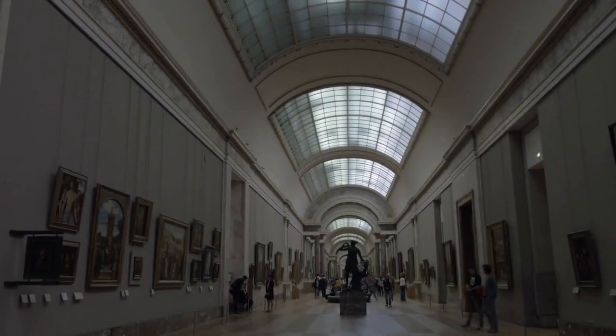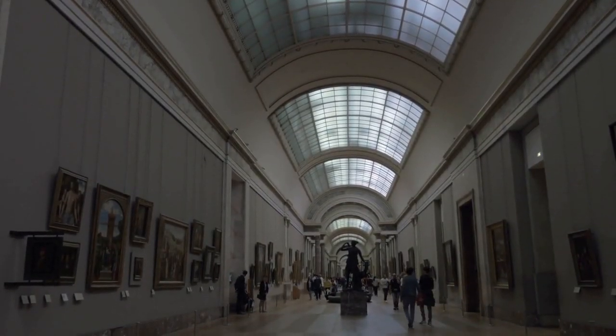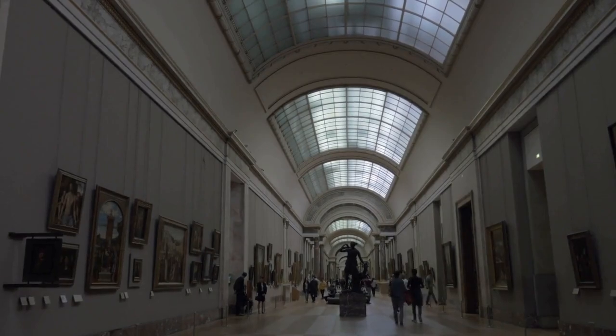Visitors to the Louvre typically only see a small fraction of the museum's total collection, as much of it is rotated in and out of public display to preserve the works.